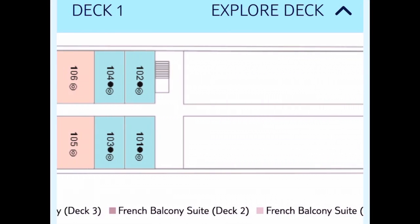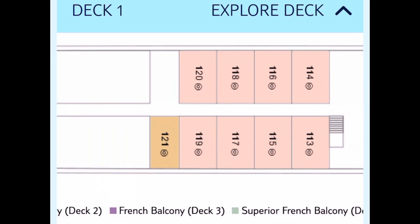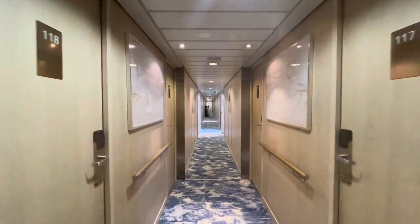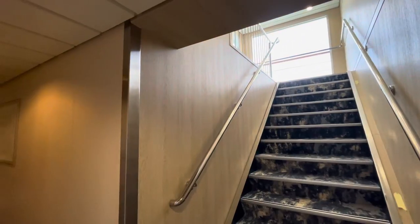On deck one, you'll find single and standard cabins, both with porthole views. The portholes themselves are just above water level, while the cabins themselves are actually just below. As a result, these cabins are certainly the most affordable on board.